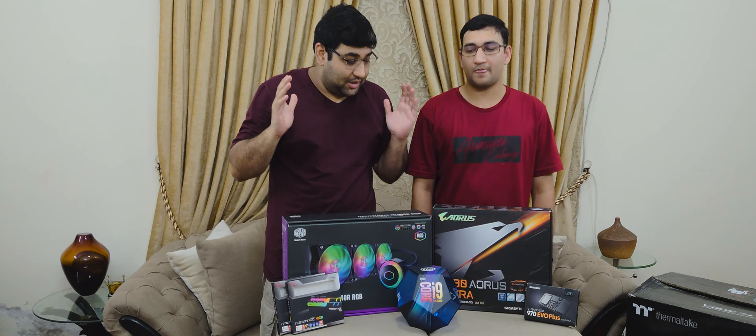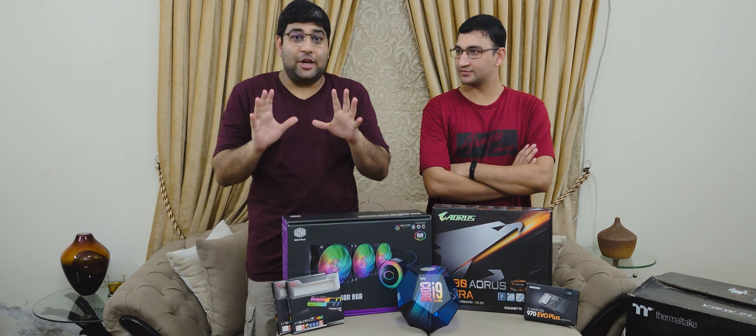Let's get started with the components we purchased for our new PC build. Just to clarify, we mentioned in the intro video that this build is being created after seven years. The first build had a third-generation i7-3770K, Asus Maximus 5 Extreme motherboard, and 16GB Corsair Vengeance RAM.